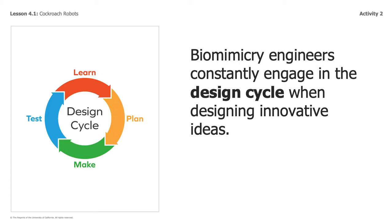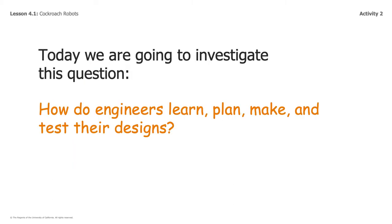As you can tell, there are four specific parts: learn, plan, make, and test. And it keeps going over and over again until their design reaches a level where they're satisfied with it. Today, we're going to investigate this question: How do engineers learn, plan, make, and test their designs?